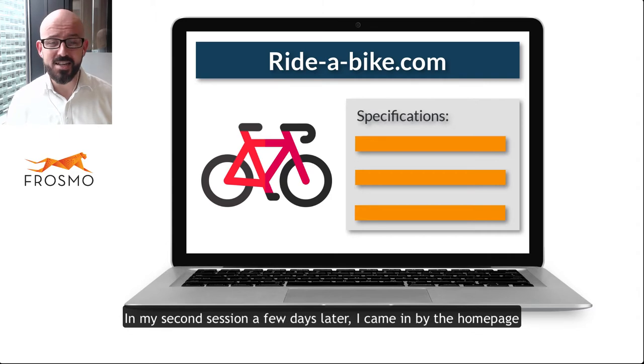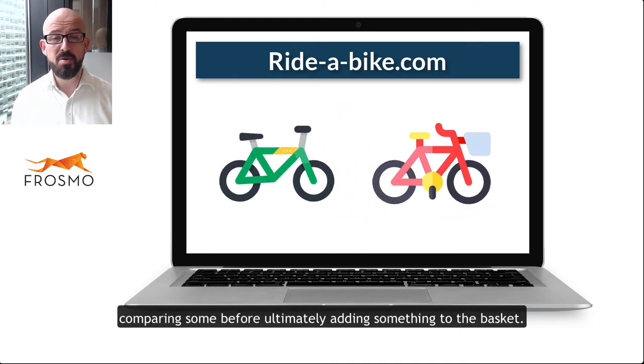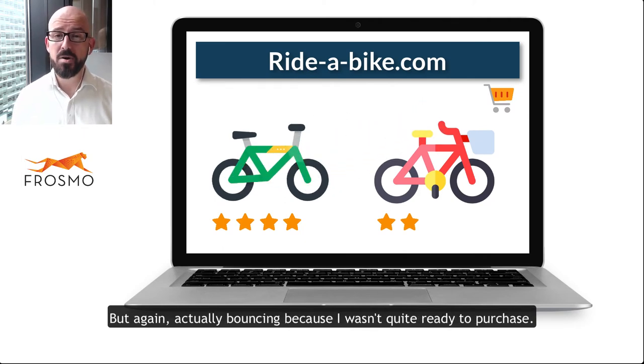In my second session a few days later, I came in via the home page because I recognized the brand, but I had to try and re-find my steps in order to get through to the products I was looking for, comparing some before ultimately adding something to the basket — but again actually bouncing because I wasn't quite ready to purchase.